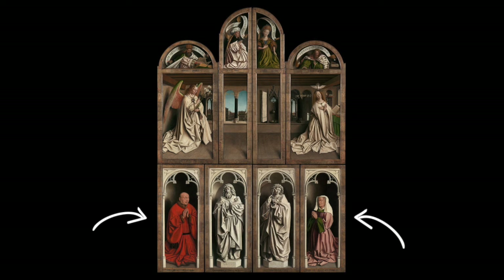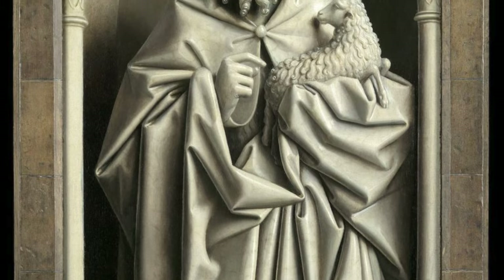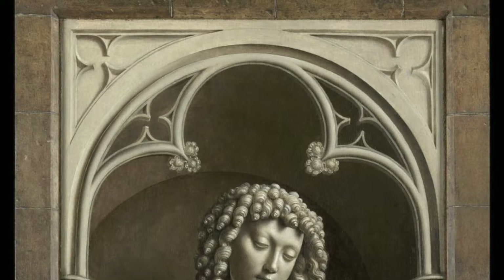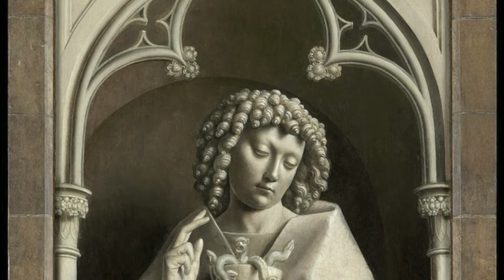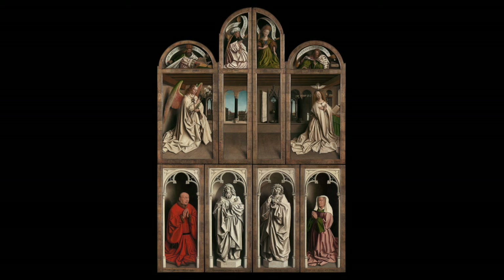The bottom corner panels on either side depict the patrons who funded the creation of the altarpiece. Between them, on the left is Saint John the Baptist and on the right is Saint John the Evangelist. Saint John the Baptist was the patron saint of the cathedral in which this altarpiece was housed, and Saint John the Evangelist is traditionally credited as the author of the Apocalypse, which is the source material that became the inspiration for this painting.